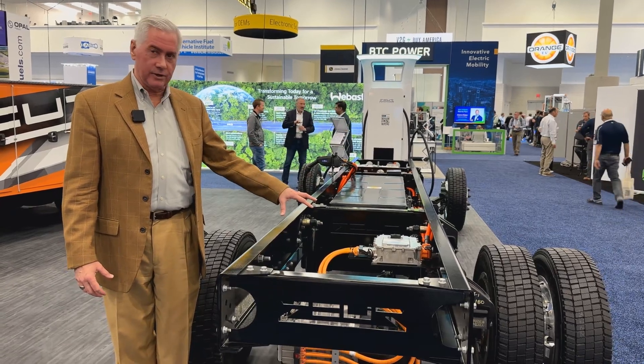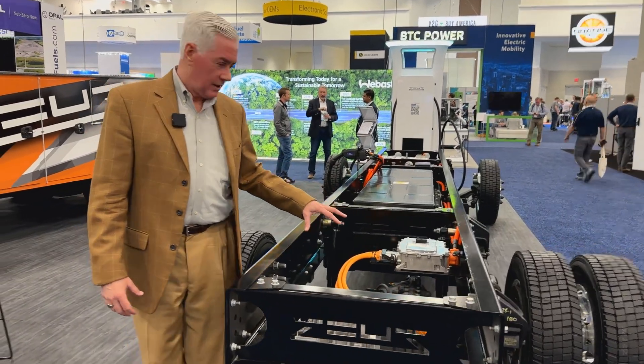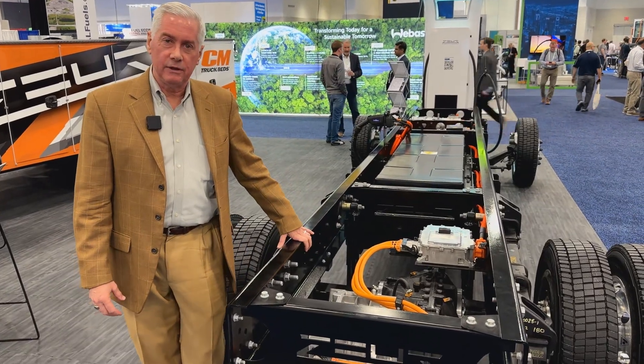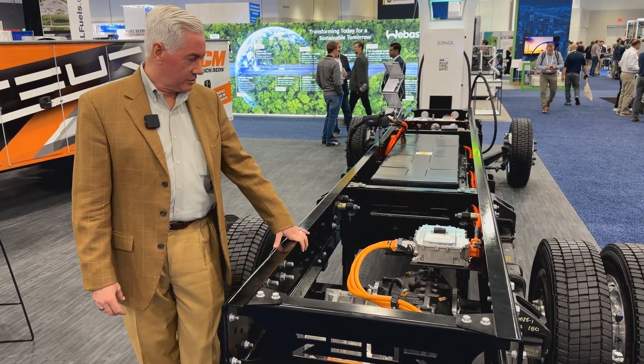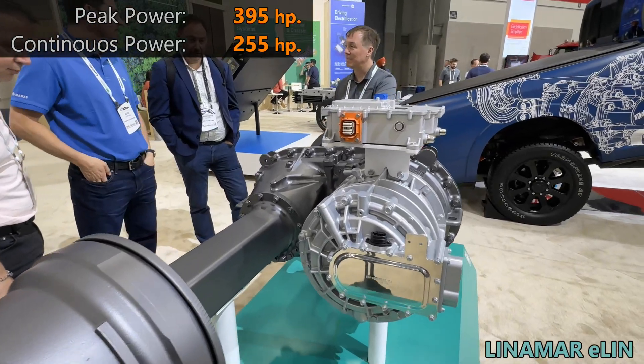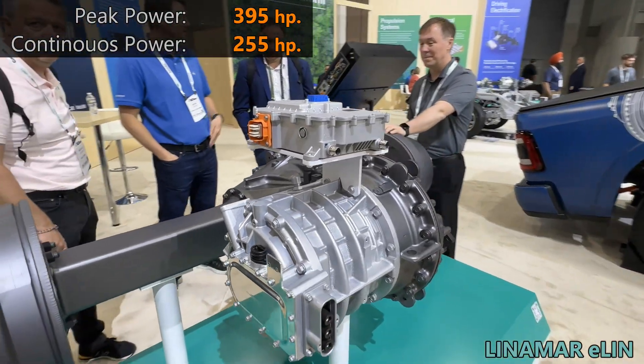Closest to me here is an e-axle system that has been engineered and provided by E-Lin, a portion of Linamar Corporation. This is a fully validated system that we're pleased to show as our main propulsion unit.